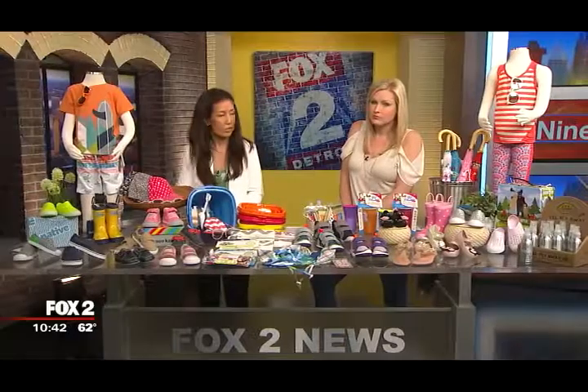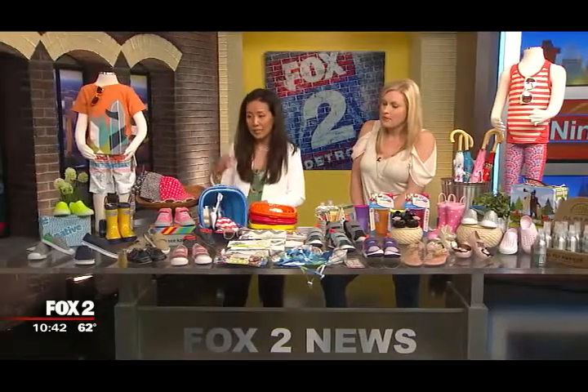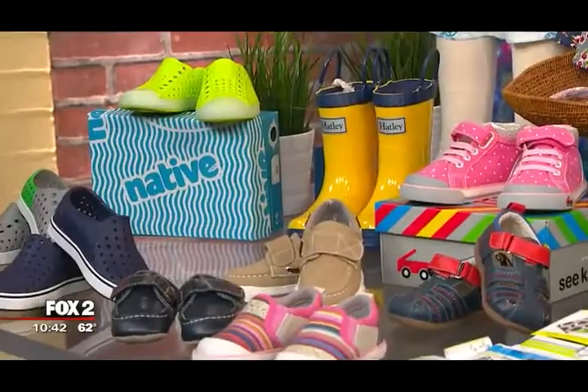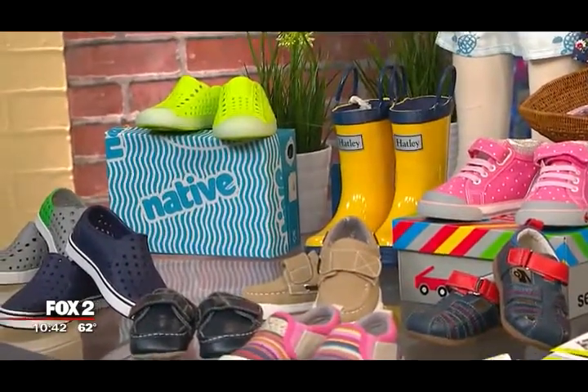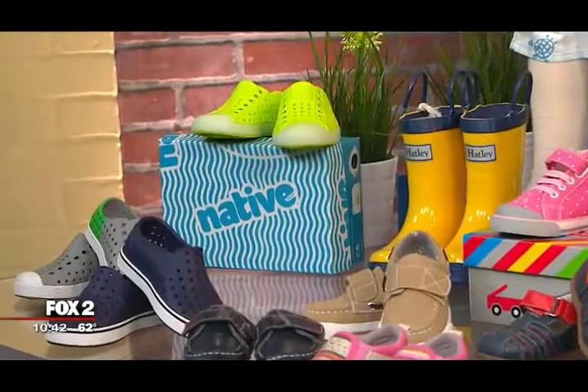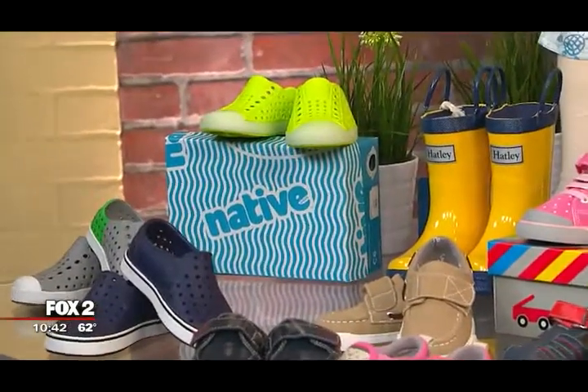The first brand I brought is Native shoes. What we love about them is they're shock resistant, they're waterproof. This is the new pool shoe. The kids can just slide it on and go to the pool, take it off. And they're anti-stink too. When you think of water and shoes together, that's always important.